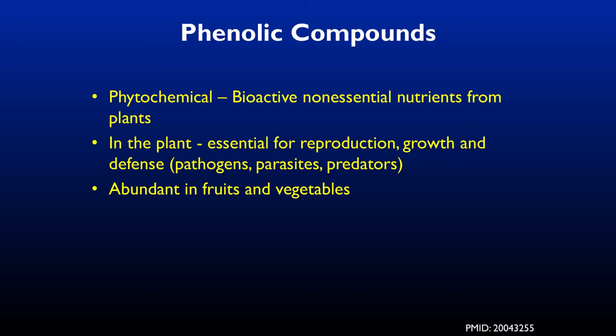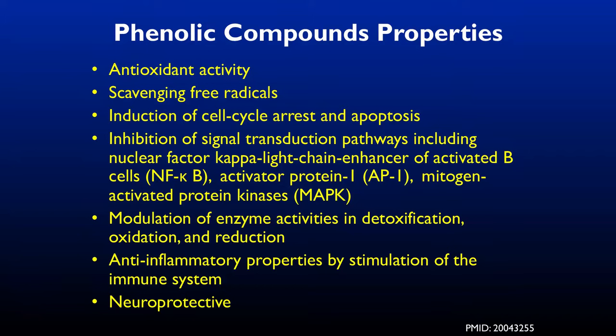Phenolic compounds are bioactive non-essential nutrients from plants, abundant in fruits and vegetables. You'll see them in blueberries, raspberries, and all your colored fruits. They have lots of antioxidant activity — they scavenge free radicals, arrest cell death, modulate enzyme activities, support detoxification, and are neuroprotective. Eat your colorful fruits and vegetables; that's the best place to get this stuff.